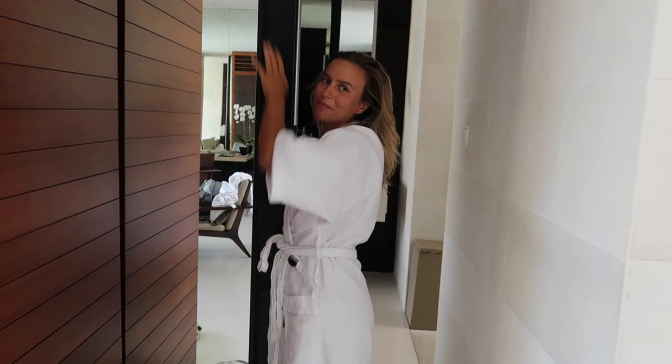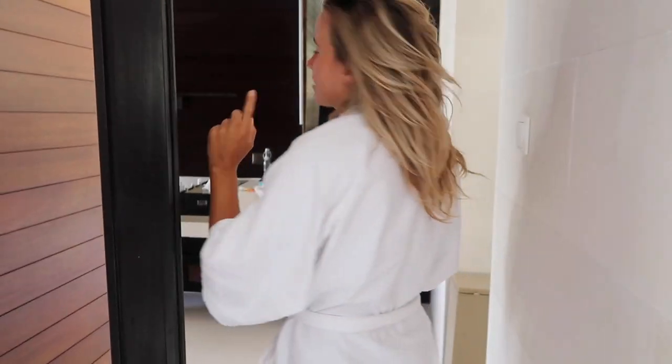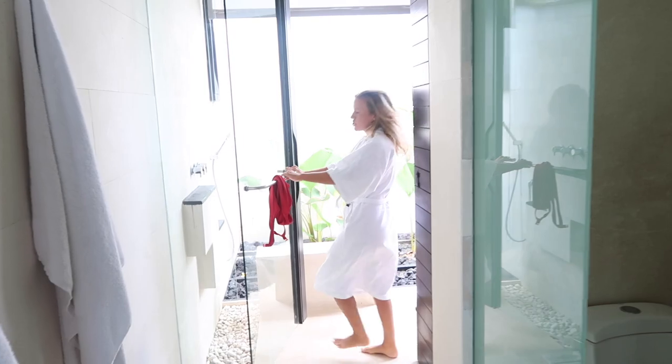There are huge mirror doors — everything is mirror. The whole time we've been in Bali I think we had one full body mirror, so we didn't know what we looked like until we came here. We also have an outdoor shower.